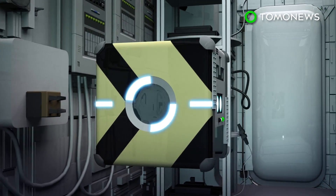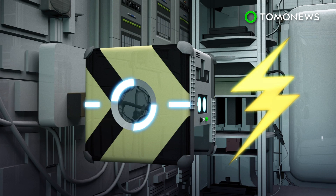When the Astro Bees' batteries begin to run low, they will automatically fly to a docking system in the ISS to recharge.